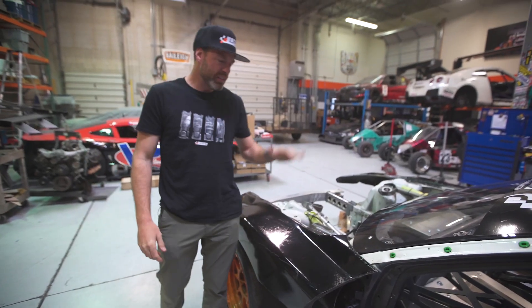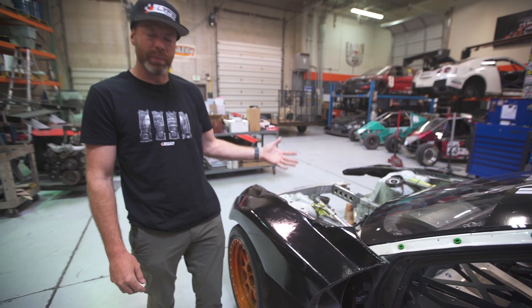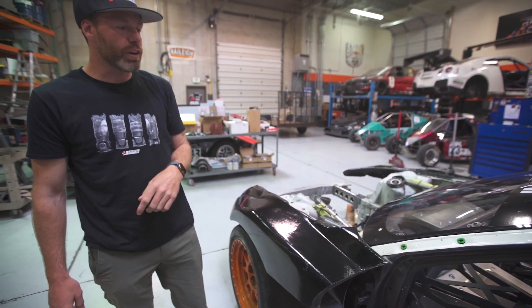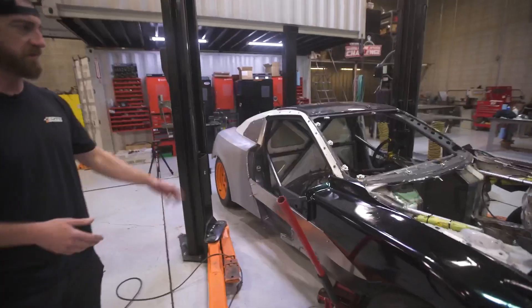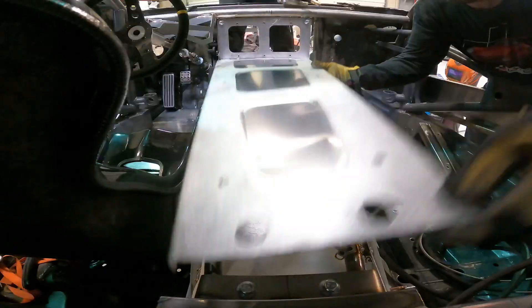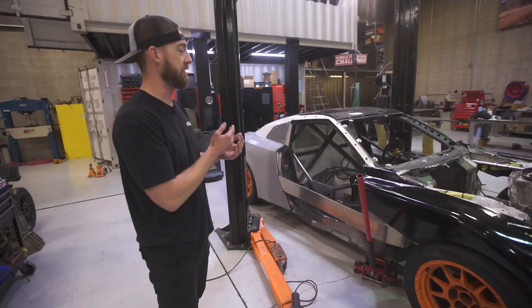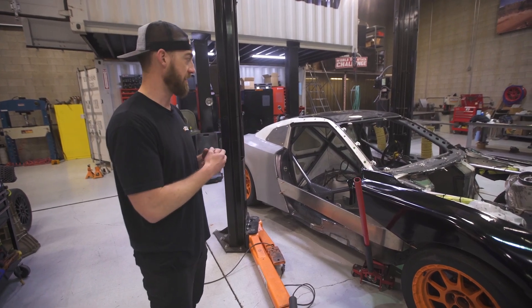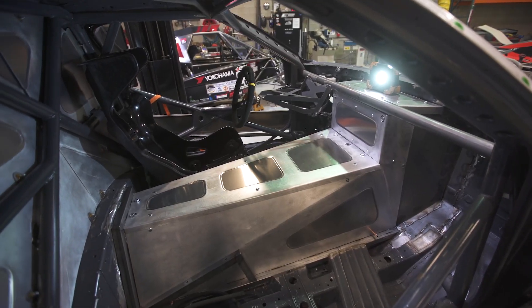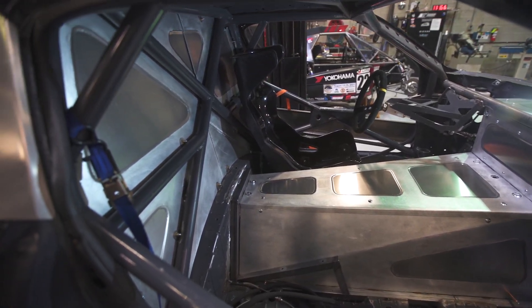So big day for us. Frank is on the ground, sitting on tires on all four corners. We have the suspension in place. Tons of fabrication work has been done. We've been able to finish the transmission tunnel and all the sheet metal for that. We've been able to get the seat mount positions, both the driver and the passenger, in place. I think this is the first race car we built that has a passenger seat, which is going to be really cool.